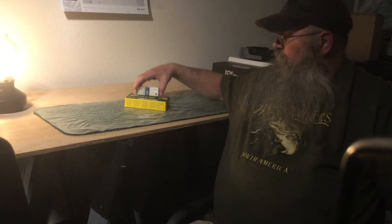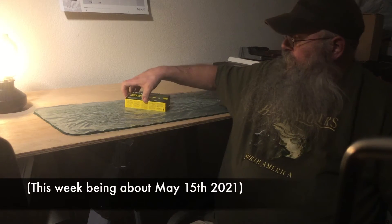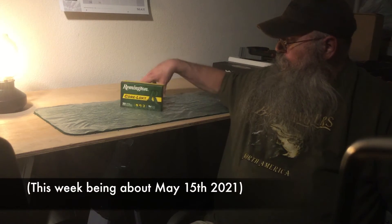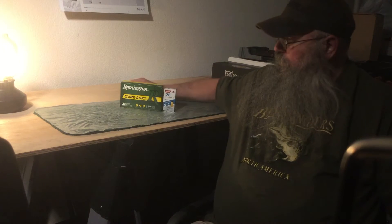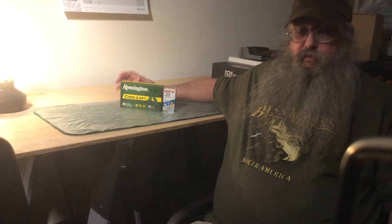Howdy, re-desert boy here trying to get around to do the next ammo time video. This week I did find a couple boxes of ammo when I went by the store today — only got two boxes, but it was good to go in there. It was really encouraging in some ways because there was actually a variety of different kinds of ammo.